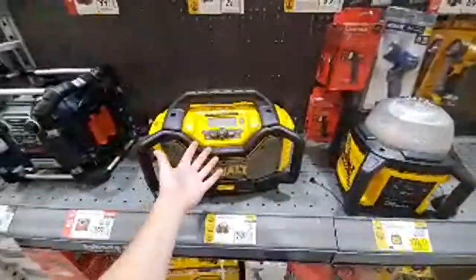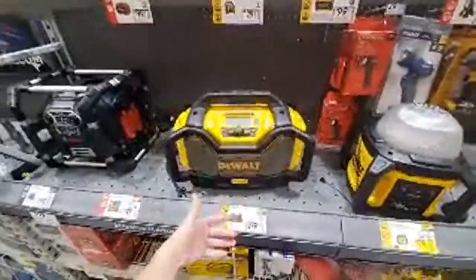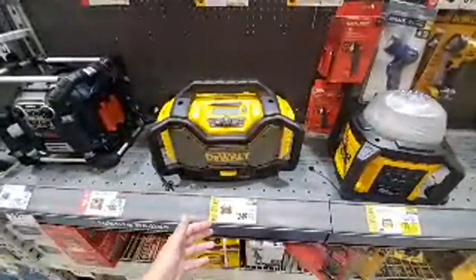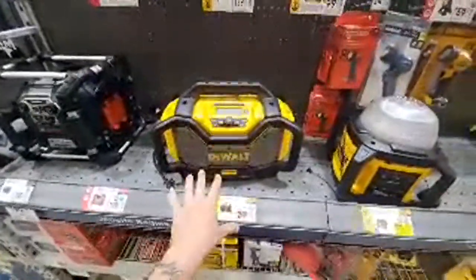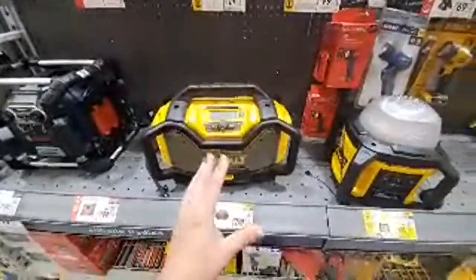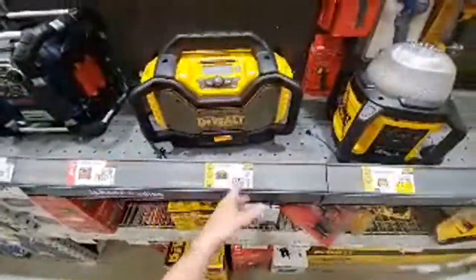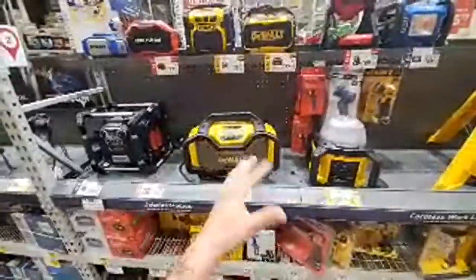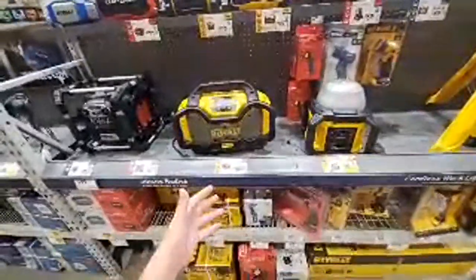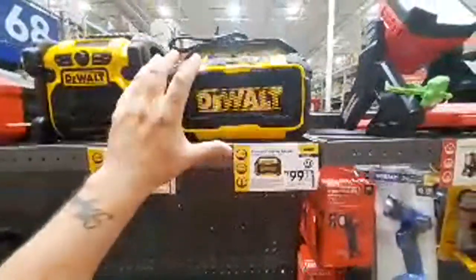Here's their radio — $250. If you're gonna spend that, wait for the new Tough System radio. The first one has probably one of the best sounds I've ever heard in a jobsite radio. The 2.0 version is coming out again — I think there was a recall on it. It was $179 at the Depot, and $99 sometimes around Christmas.